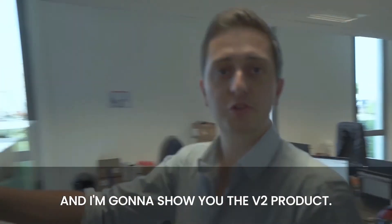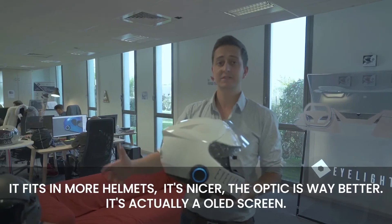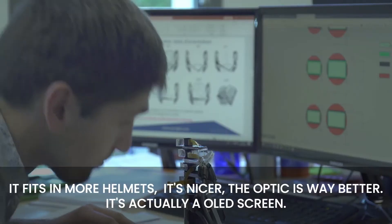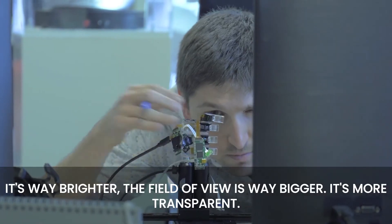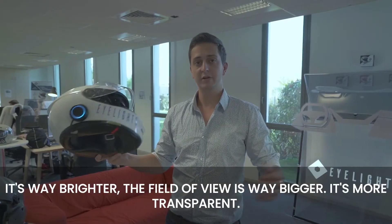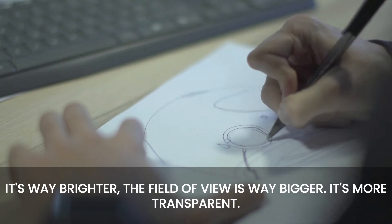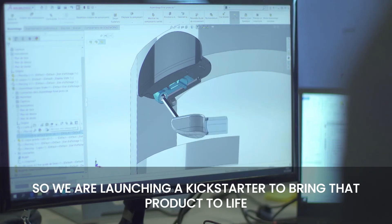I'm going to show you the V2 product. It fits in more helmets, it's nicer, the optics is way better — it's actually an OLED screen, way brighter, the field of view is way bigger, it's more transparent, and it fits in all kinds of helmets. We are launching a Kickstarter to bring that product to life.